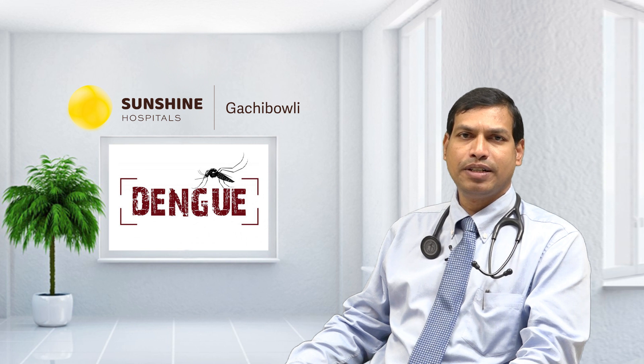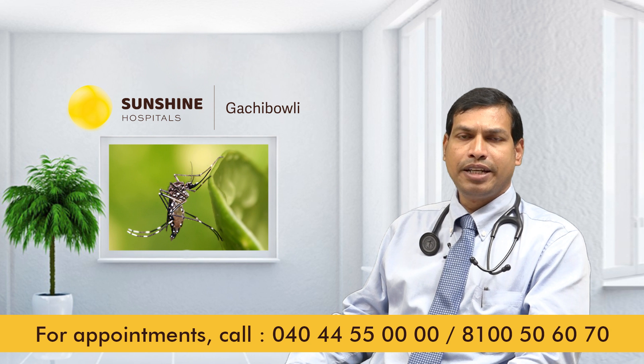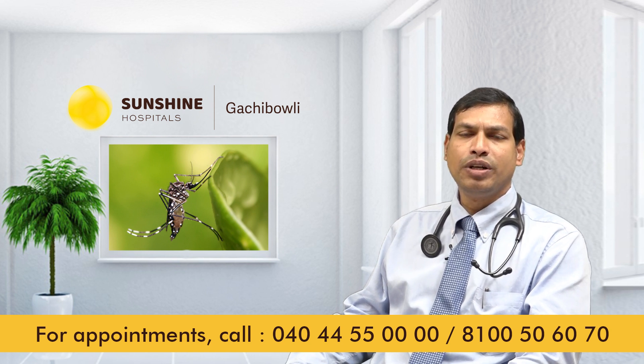Dengue Fever is a viral illness which is caused by Aedes aegypti. 90% of the Dengue Fever affected patients do not require hospitalization. Only 5% of the patients require hospitalization.